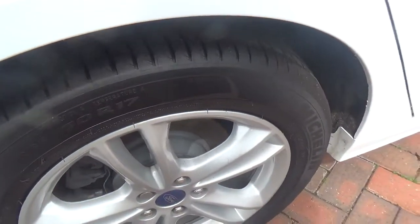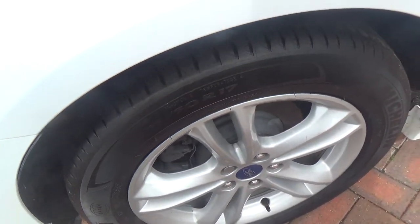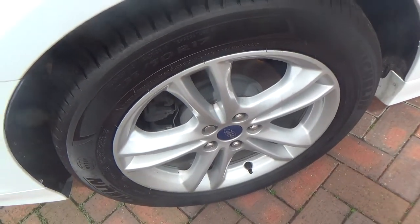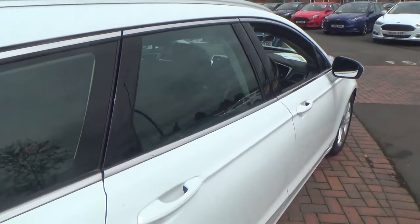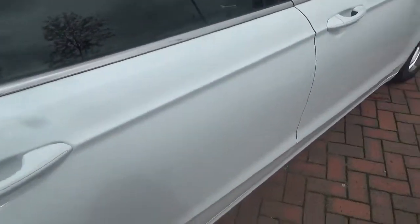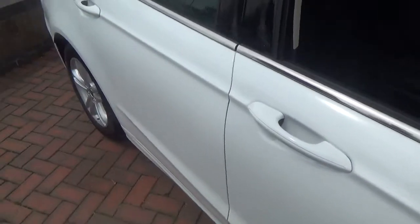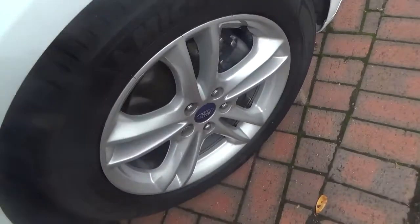The other alloy. So again, no marks or scratches along the bodywork, and the final alloy.